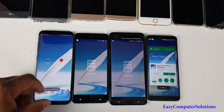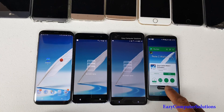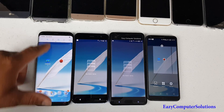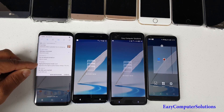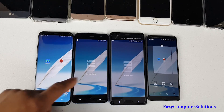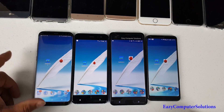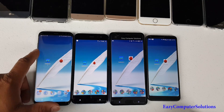Make sure we've got nothing running in the background. For this test we've got quad HD displays, so I want to make sure the Galaxy S8 is on quad HD and in high performance mode — meaning it's running as high as it can go, no excuses. Let's open up Geekbench 4 and run the test.